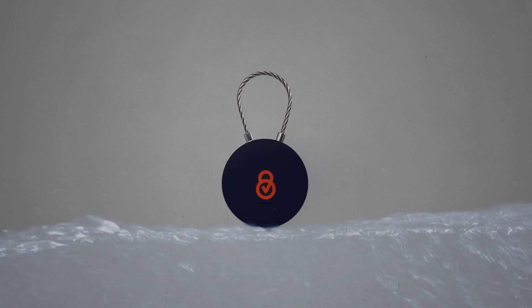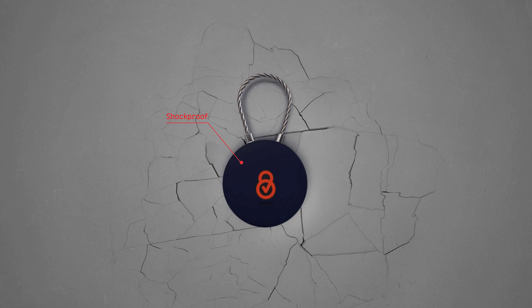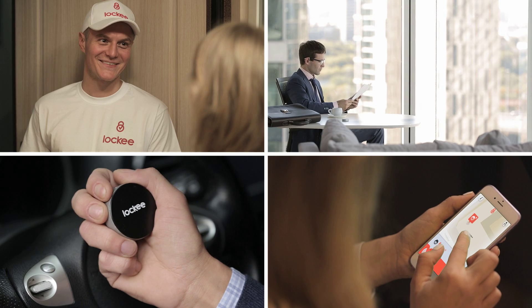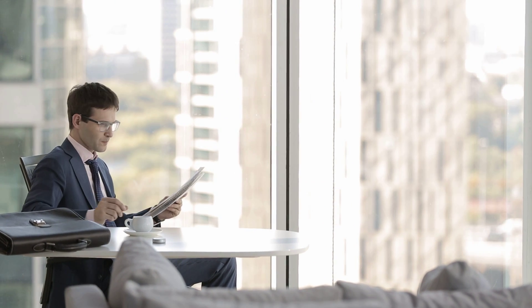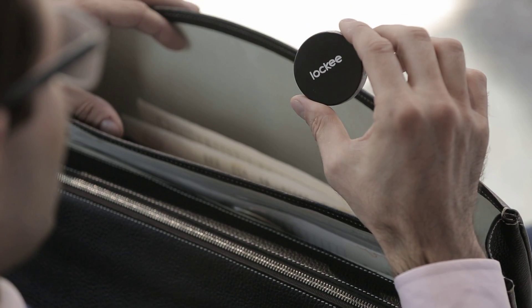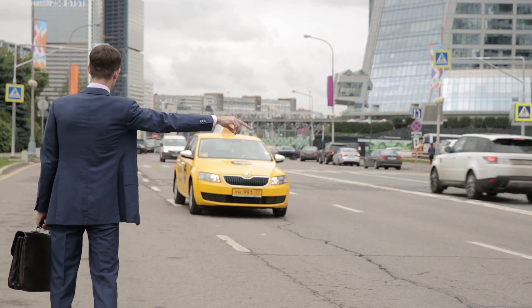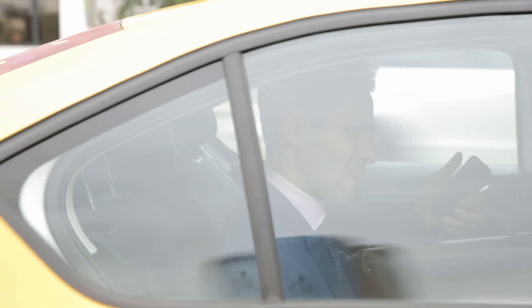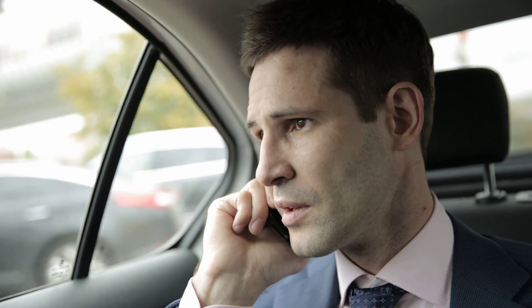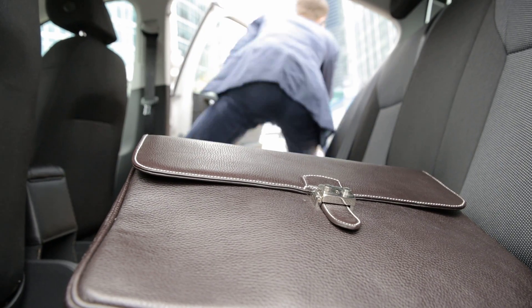The Locky is a waterproof device assembled from durable materials. If you have important documents in your suitcase and do not want to lose them, or you are sending an important package and want to know its exact location and that it will arrive at the desired destination, add the Locky device to your valuables and you will always know where they are and, if necessary, how to have them returned.